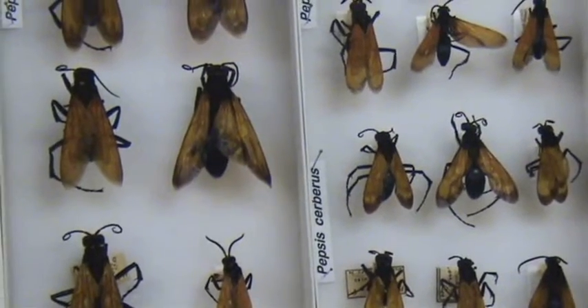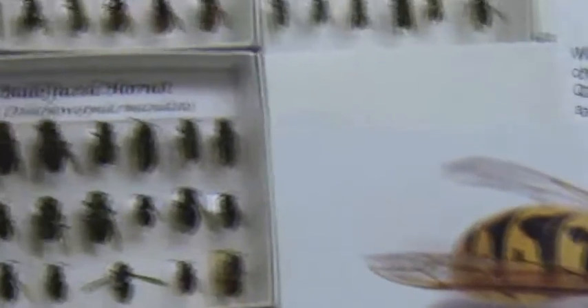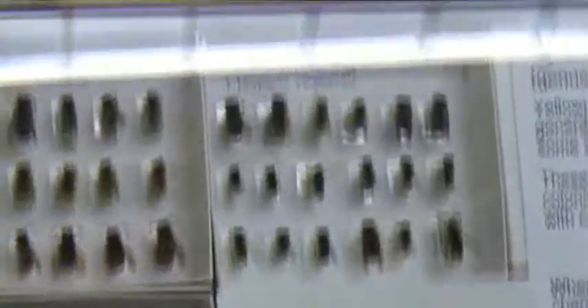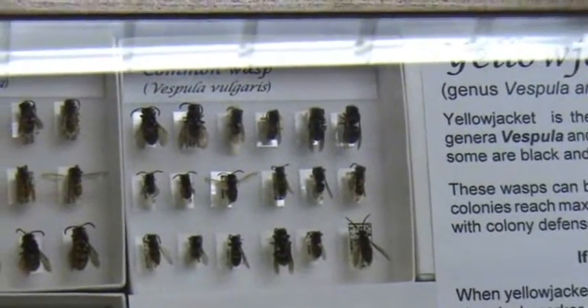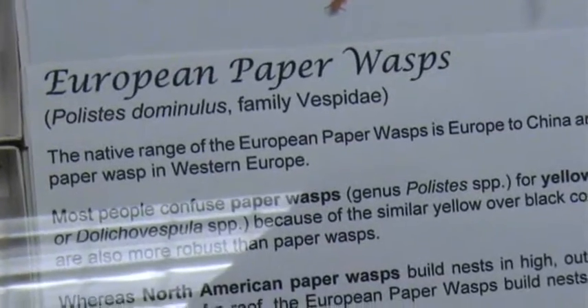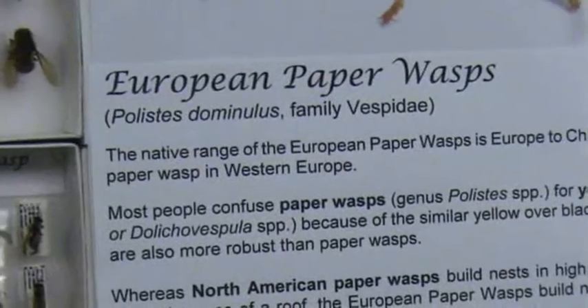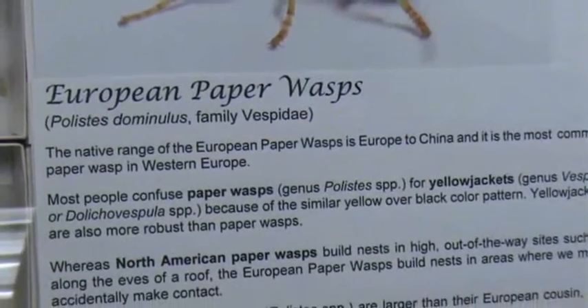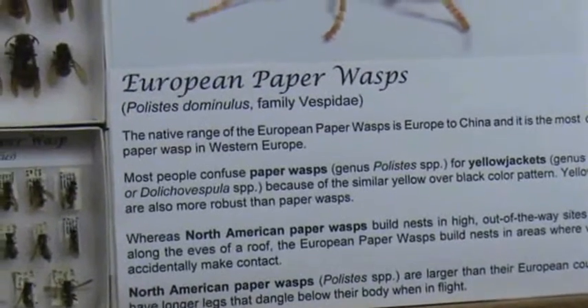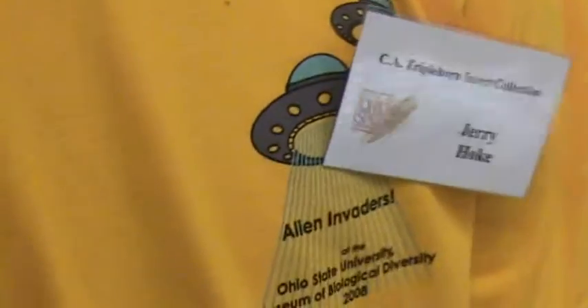This is how the life cycle goes. We have the European paper wasp, hornets, and the common wasp, showing how they differ. The European paper wasp showed up in the late 1970s. It was first found in Cambridge, Massachusetts, and since then it has spread from coast to coast. It is one of the few species active in early spring, and so it is able to take out garden pests.